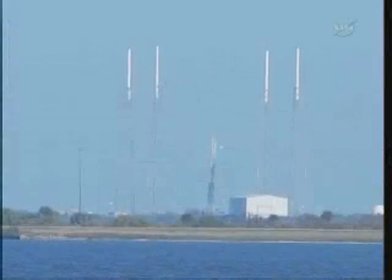Second stage has separated. Inertial velocity at MECO was approximately 3.2 kilometers per second, nominal. MVAC ignition confirmed. Power systems look nominal, we have GPS lock, MVAC stage and engine performance looking good.